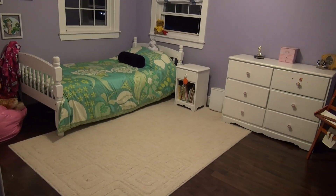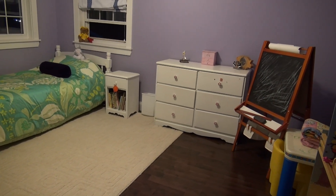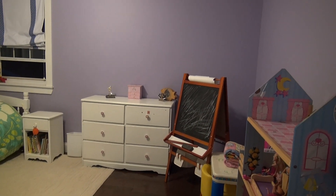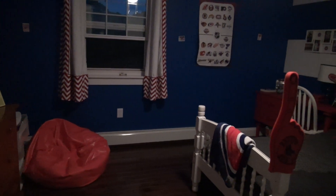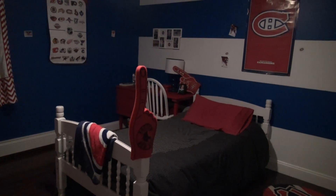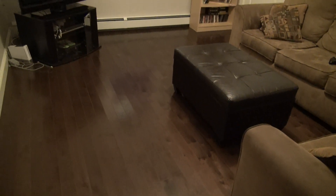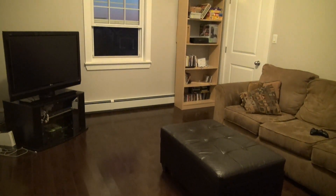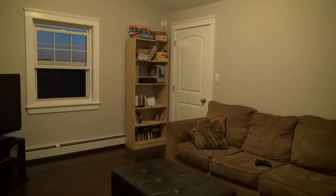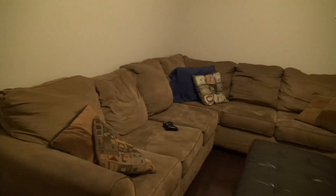This would be bedroom number one — a bright room especially during the day with the double windows, a spacious closet, and nice hardwood floors which are throughout this home. This would be bedroom number two — definitely a boys room, and somebody is apparently number one, probably the Montreal Canadiens. At the end of the hall you'll find this bonus games room, and they did put in a closet just in case new owners wanted to use this as a master bedroom.